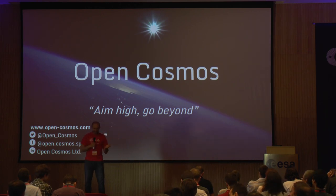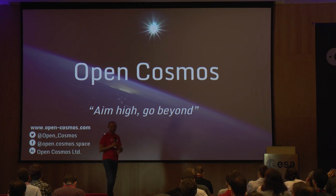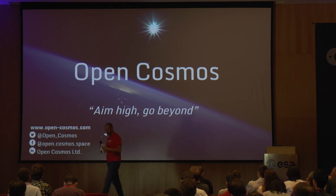So technically, Argentina knows about the open source CubeSat workshop, right? So that's cool. And with no further ado, I'll talk about our next speaker.